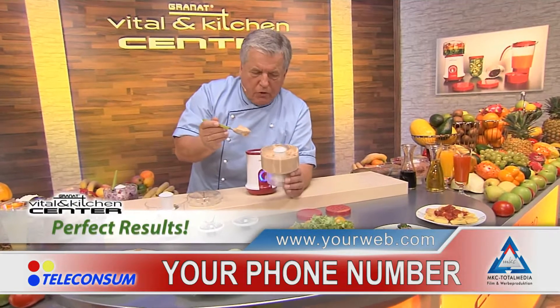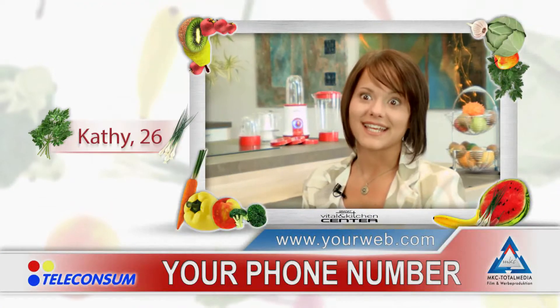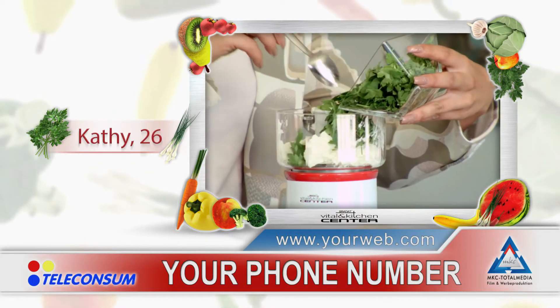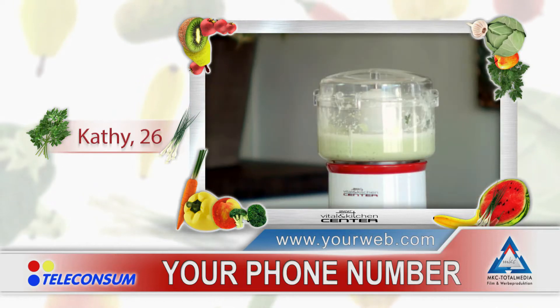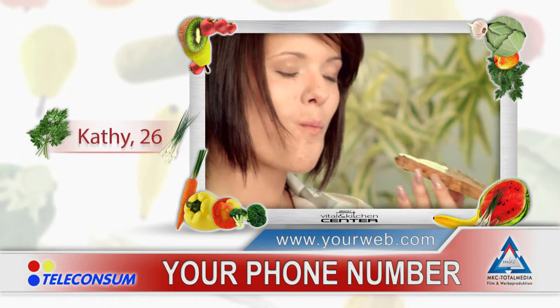Even if you have no idea about cooking, with this machine in your kitchen, you'll be a gourmet cook, a master chef, a star chef. I love leading a healthy life and keeping a healthy diet. I want to know what goes into the food I eat, and with the Vital and Kitchen Center, I can decide for myself what goes in. Everything is prepared fresh, and the vitamins are retained. If you have a Vital and Kitchen Center at home, you simply don't need anything else, and the results are really fantastic and taste amazing.